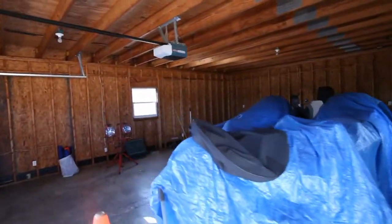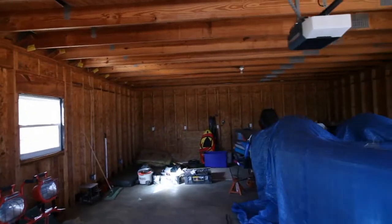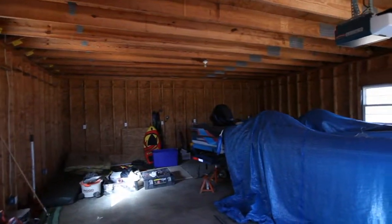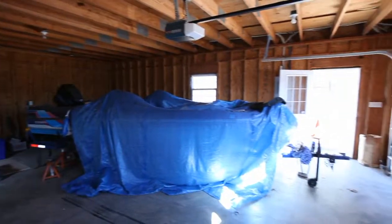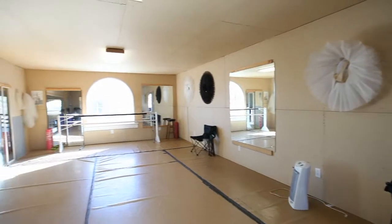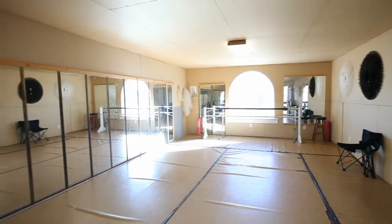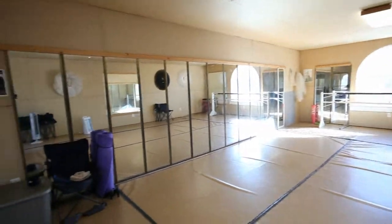The two-story barn has enough room on the lower level for two boats and has lots of outlets for providing a perfect workshop space. The upper level is heated and cooled and is the perfect spot for an exercise or game room, man cave, or extra storage.